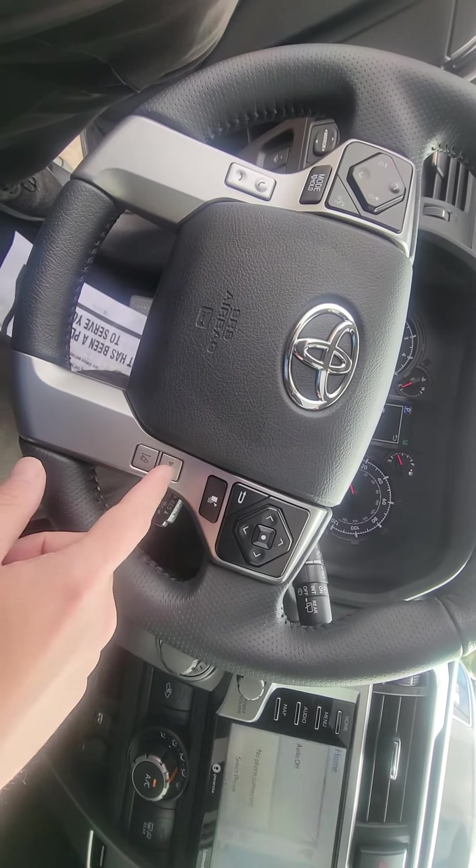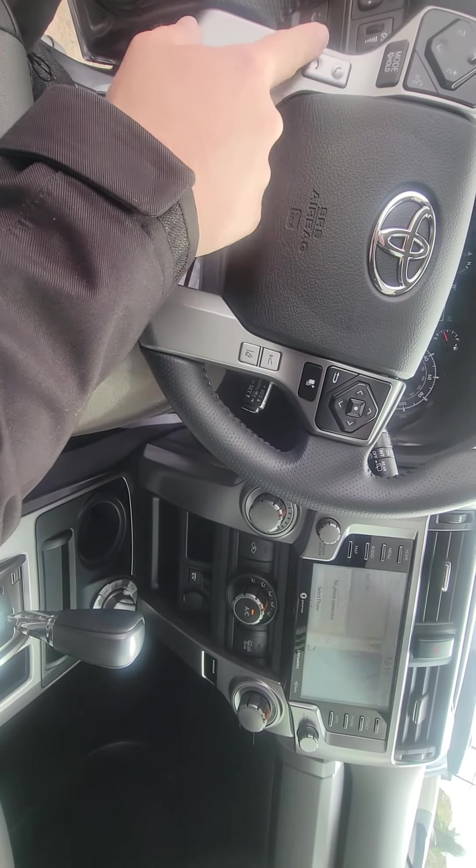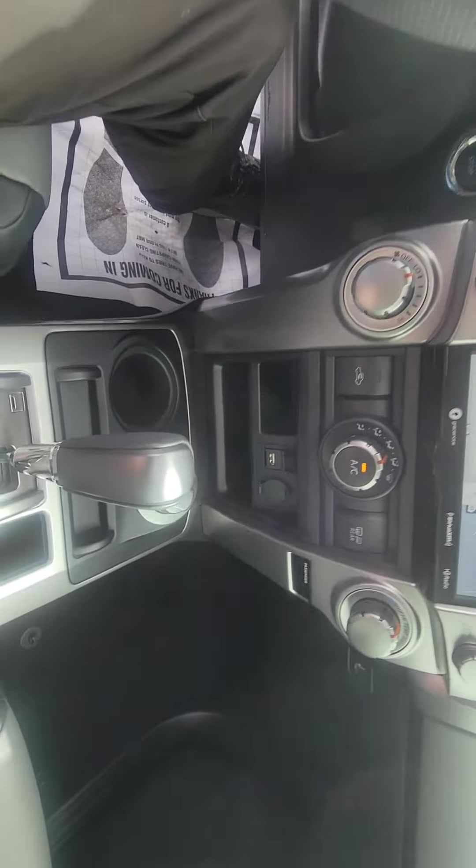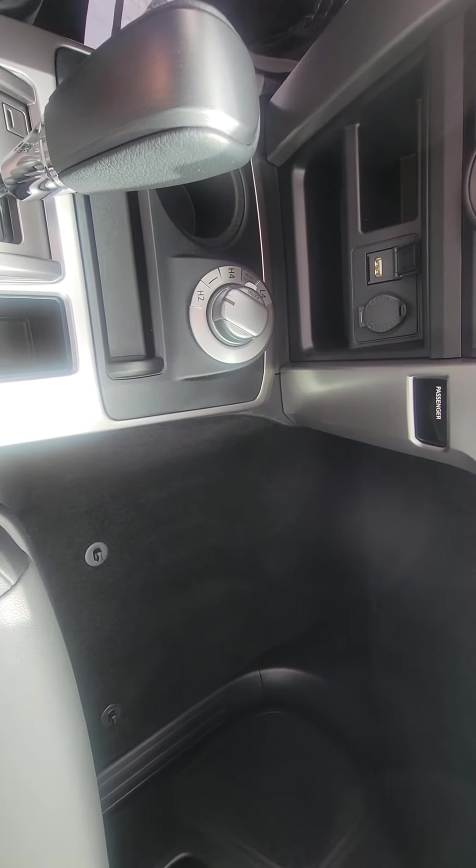You've got hands-free everything on the steering wheel right here — cruise control, the ability to change what's on your speedometer, collision detection, lane assist, and pick up and hang up phone calls. Since this is a four-wheel drive, you also have two high, four high, and four low.